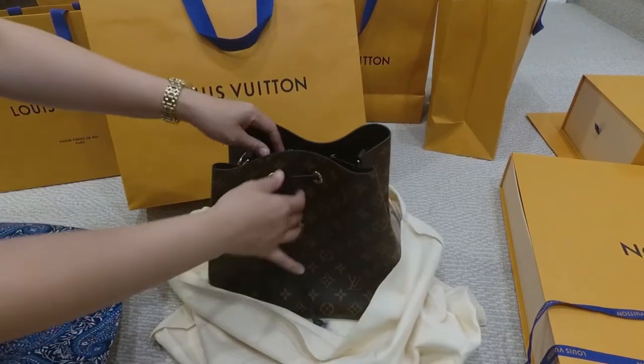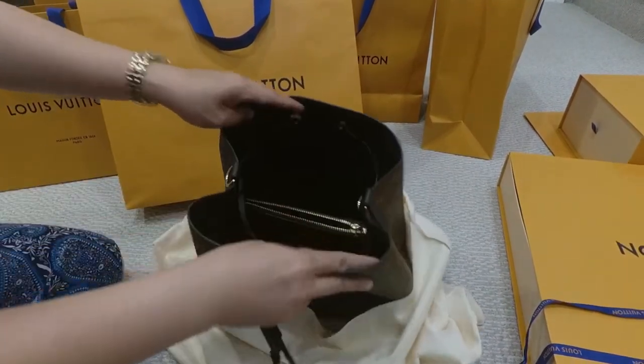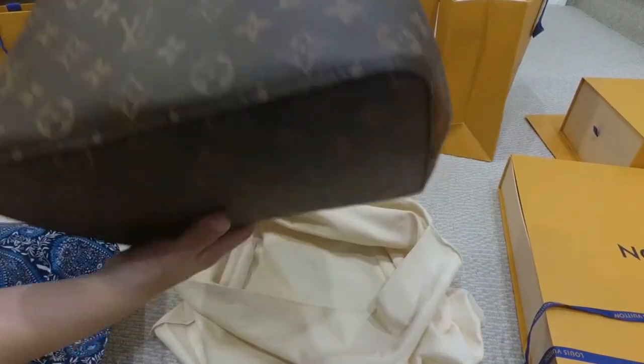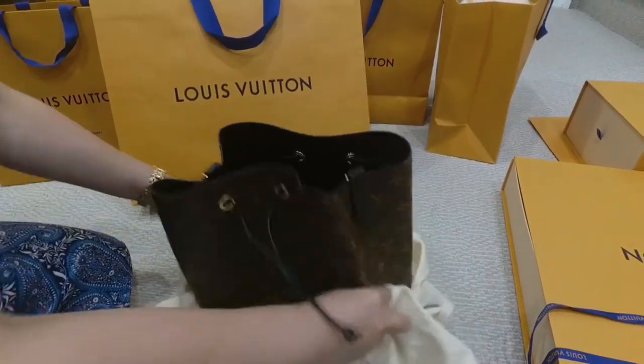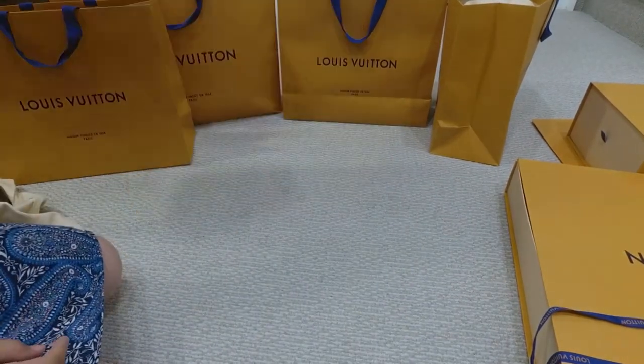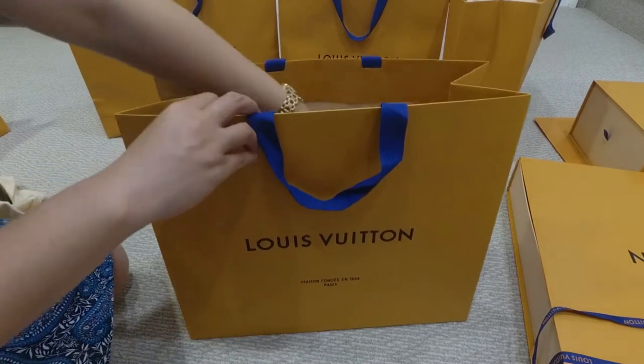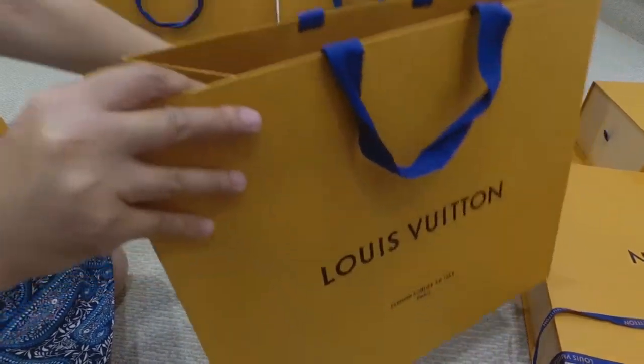What we have purchased are three Neverfull Away bags, three crossbodies, and one Neverfull GM.